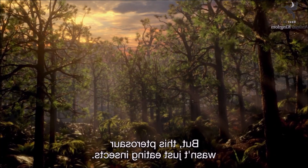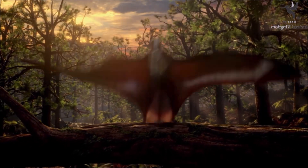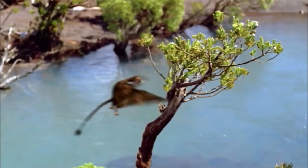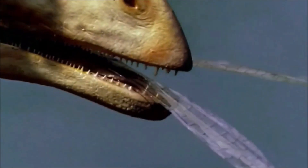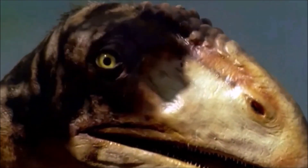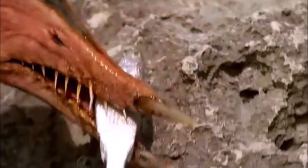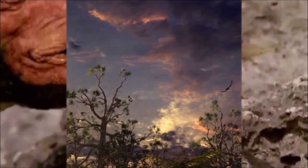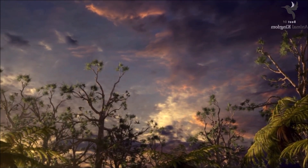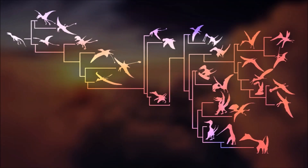Pterosaurs, often referred to as flying reptiles, were a group of archosaurs that existed during the Mesozoic era. They were the first vertebrates to achieve true flight, with a unique wing structure that set them apart from birds and bats. Their skeletal structure included elongated fingers covered by a thin, leathery wing membrane, enabling them to soar through the skies with remarkable agility. The evolutionary history and anatomy of pterosaurs provide fascinating insights into the incredible diversity of life that once inhabited our planet.